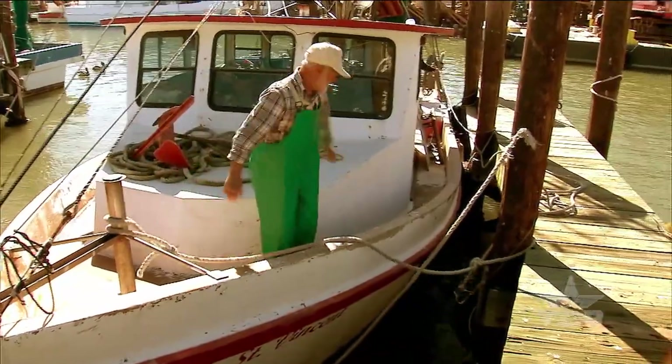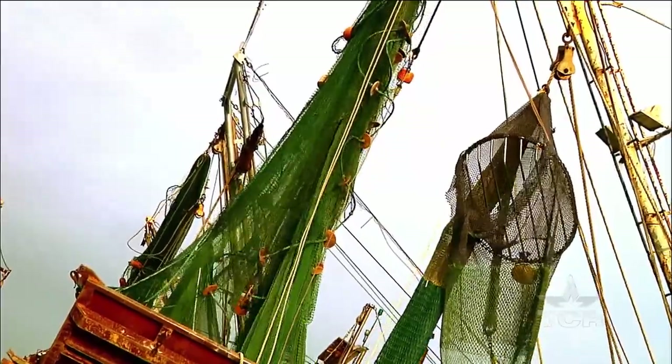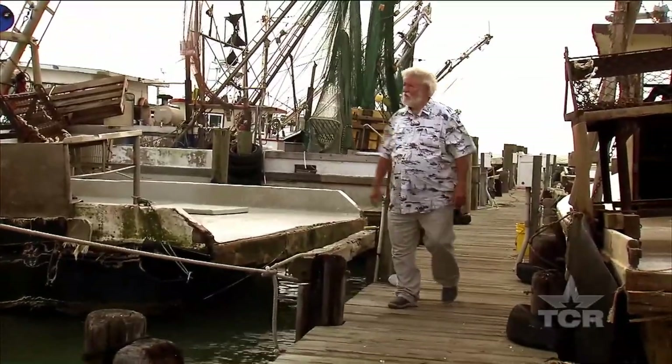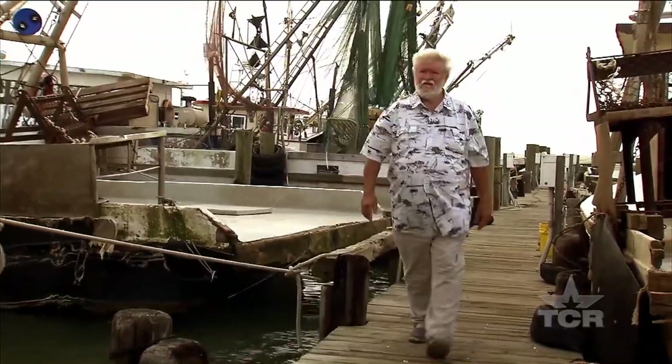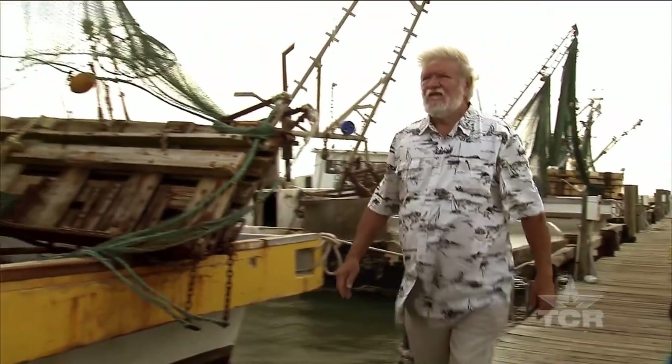Even the weariest seamen have been calmed by the timeless ocean breeze, the full tide, sunlight dancing along sparkling waves. This might not be a scene you can find in Rockport forever, but Steve Russell's going to preserve it one painting at a time.